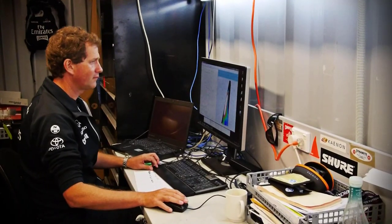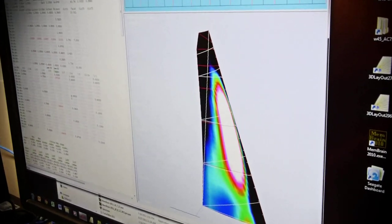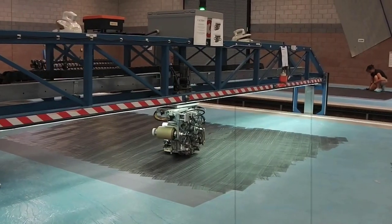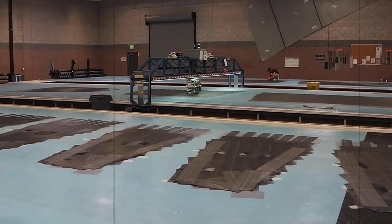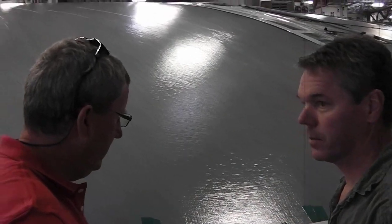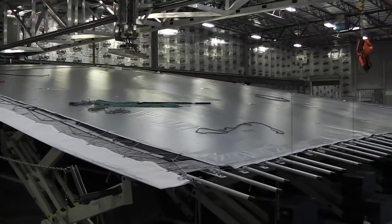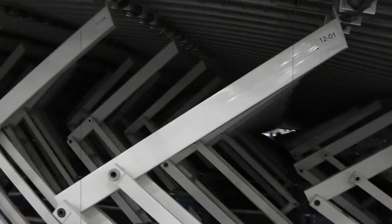Our sail designer Burns has a flying shape for the sails that he has in mind. On his computer program he'll lay up all these carbon passes in the direction of the loads from each corner and send his design off to the guys at the factory. They've got special laminating machines which lay down fibers to Burns' specifications. Once the general pattern, strength, and tapes of the sail are laid up into sections, those sections are put on a 3D mold which gives the sail the flying shape that we desire.